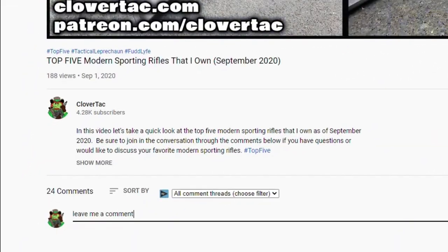Before we get to my number one pick, a question of the day — jump down in the comments below and let us know: what is your favorite Sean Connery movie?